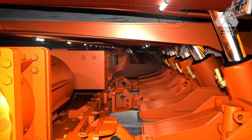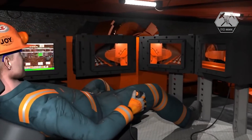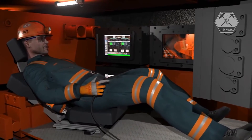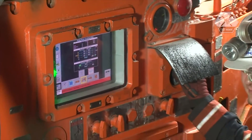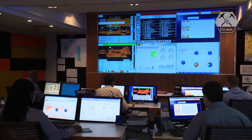Mine operations have become much safer not only due to advances in equipment, but also through state-of-the-art control and automation systems. These systems allow operators to maintain a safer distance from the machinery and coal face, while remote monitoring allows real-time diagnostics to the operator or to a dedicated service center anywhere in the world.